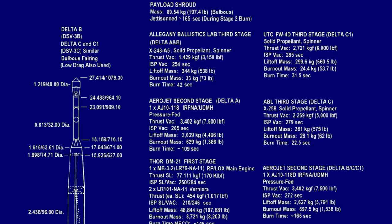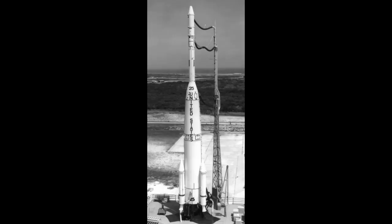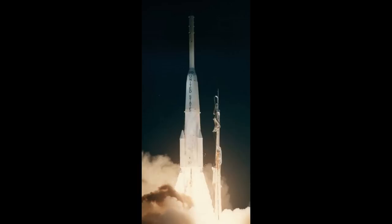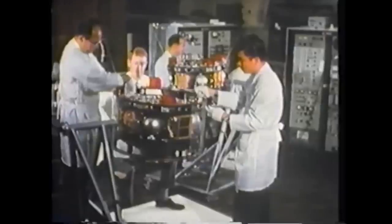Delta-D was the Thrust Augmented Delta. It added three Castor strap-on solid rocket motors to the first stage and a new Block-3 engine, which had a small improvement in performance but was really about improving reliability. Arriving in 1964, its first flight placed the Syncom-3 satellite in a proper geostationary orbit, positioned over the Pacific, enabling live TV broadcasts of the Tokyo Olympics to viewers in the United States. It would also carry Early Bird, also known as Intelsat-1, the first commercial satellite, which provided satellite relay for either a TV signal or dozens of telephone calls depending upon the needs.